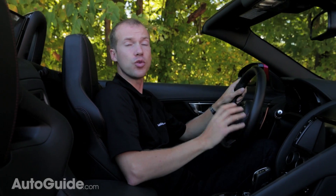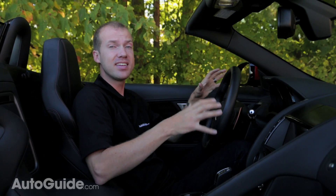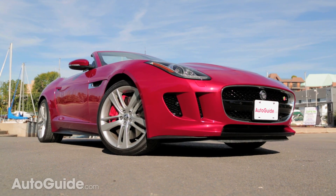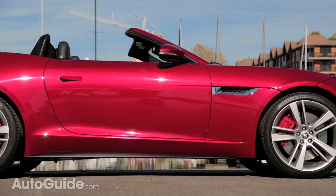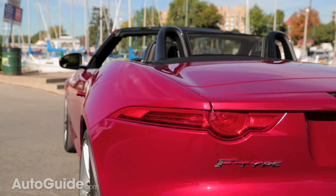The F-Type's driving position is 20 millimeters lower than Jaguar's own XKRS, meaning it has a lower center of gravity. However, with the roof up, sight lines are horrible because you sit so low. Even with the roof down, the belt line is really high and you have to rely a lot more on electronic aids like blind spot monitoring than you would normally.